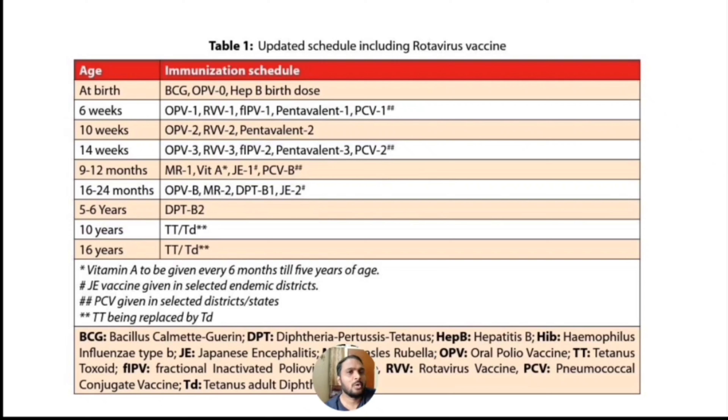At 10 weeks we are giving OPV 2nd dose, Rotavirus 2nd dose and Pentavalent 2nd dose. At 14 weeks we are giving IPV 2nd dose, OPV 3rd dose, Rotavirus vaccine and Pentavalent vaccine 3rd dose.